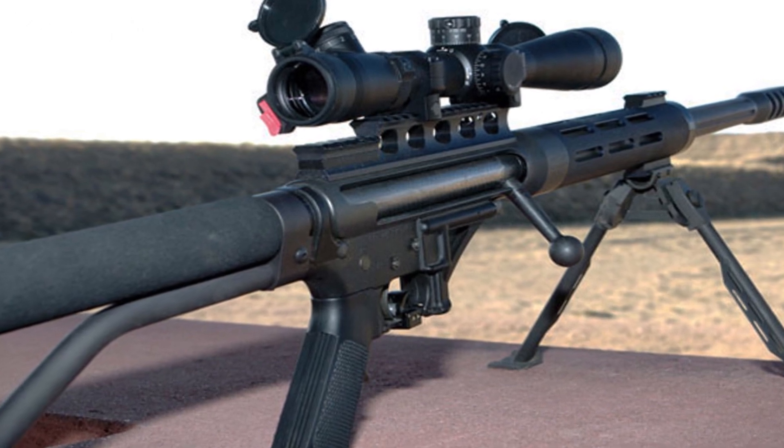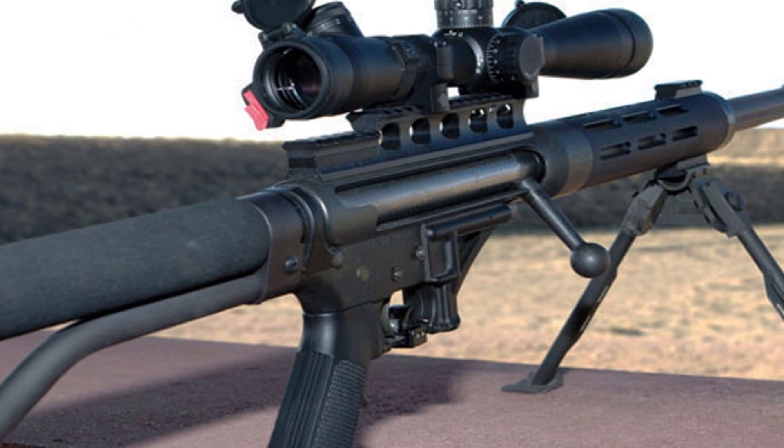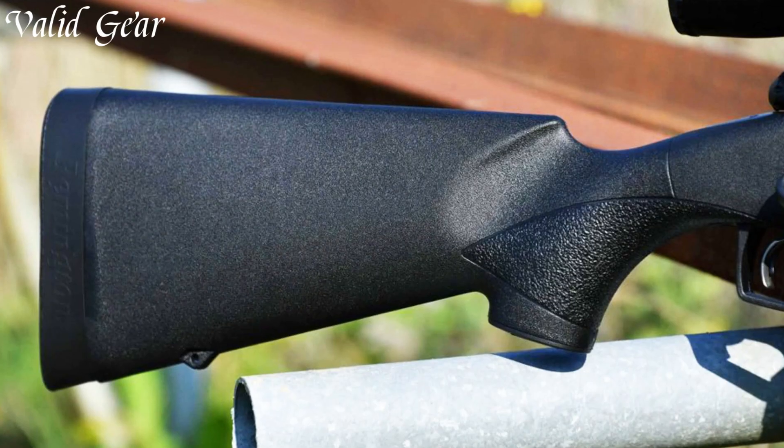Safety Harbour Firearms' commitment to quality and performance is clearly demonstrated in the SHTF-50, making it a trusted choice for those demanding excellence in their firearms.